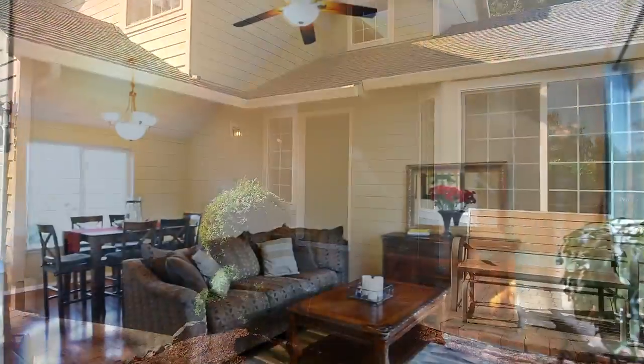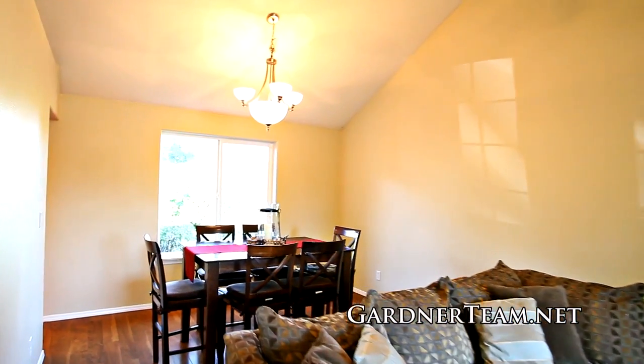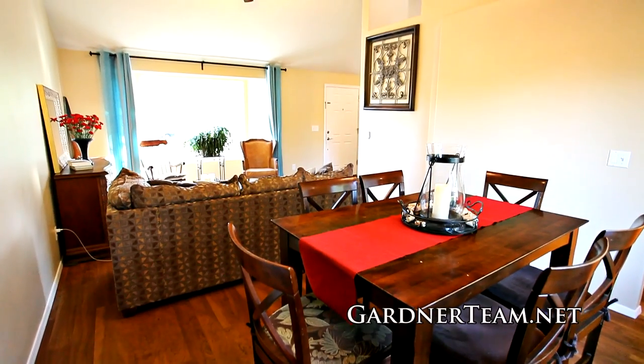Heading inside, you'll discover an open living and dining room with newer hardwood floors, soaring vaulted ceilings, and abundant natural light.